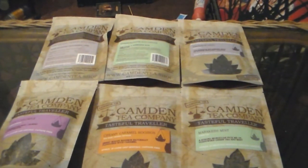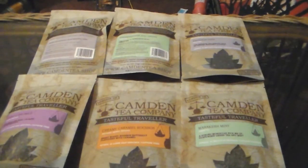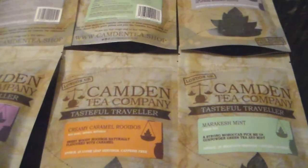Hello, Sue Mnemonic here back once again with a new episode of The Tea Drinker, and today we're going to be looking at the Camden Tea Company.